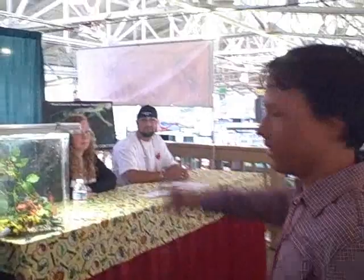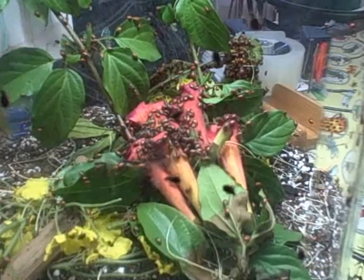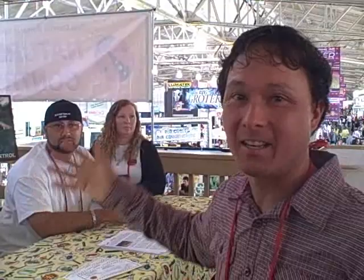Now we're going to check out the booth of Nature's Control. A lot of people always ask me what I do for insects and bugs — what do I spray? Well, I always try not to spray anything. My first level of defense is using beneficial insects, such as these guys right here. They have a little aquarium here with literally thousands of ladybugs. Ladybugs are really good because they eat things like aphids, fungus gnats, mealy bugs, scales, spider mites, thrips, and white flies. Let's check out some of the pests and beneficial insects you can use so you don't have to spray toxic sprays in your garden.